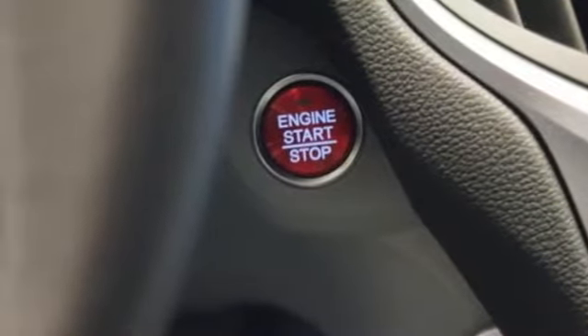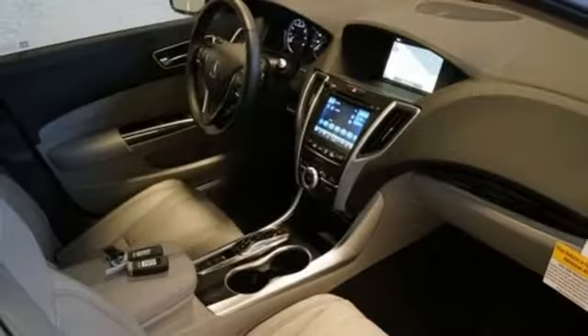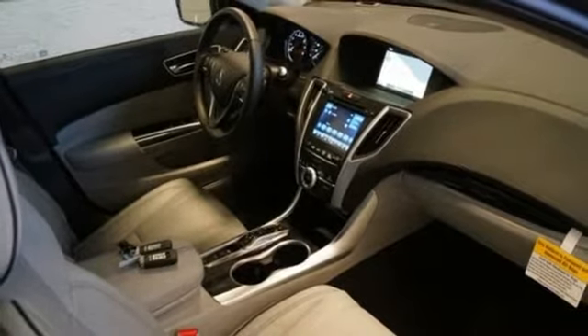Dual-zone climate control, gas pressurized shocks, auto-dimming rearview mirror, and V6 engine.